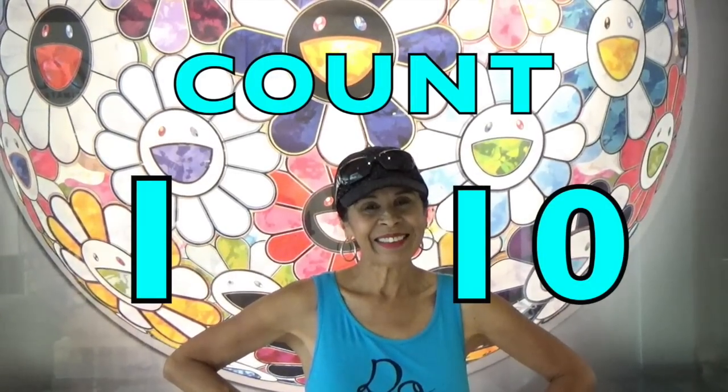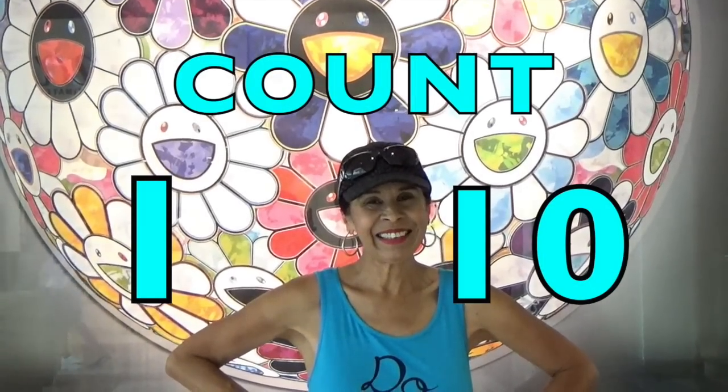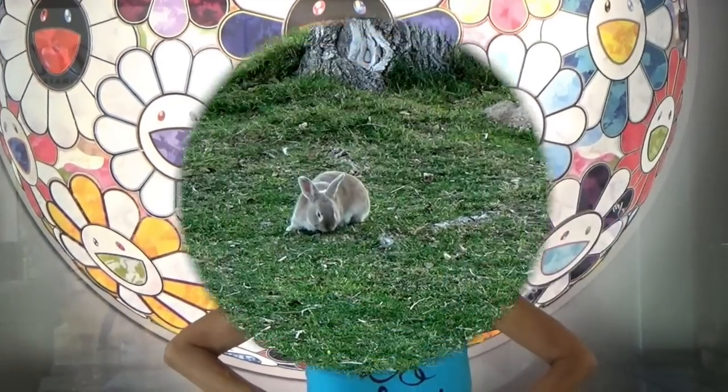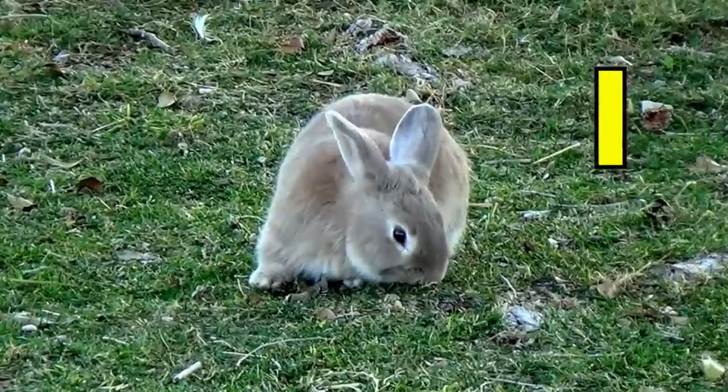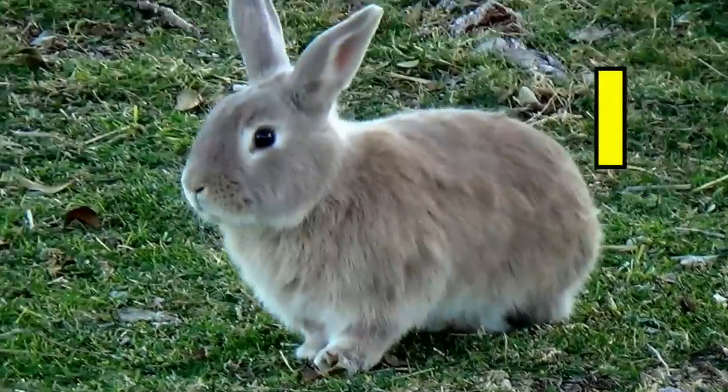Boys and girls, are you ready to count rabbits from number one through ten? Here's a real cutie. Number one.